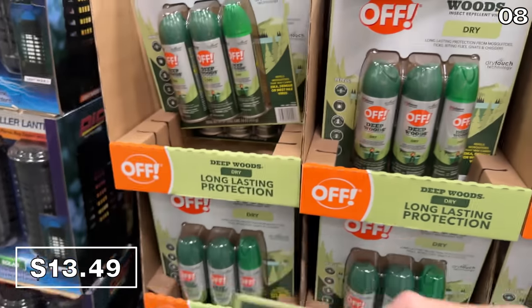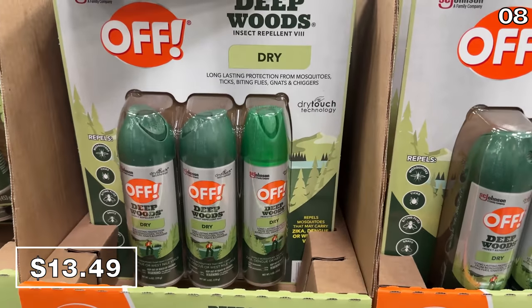Three cans of OFF insect spray repellent are $13.49, reflecting a $5.50 price drop. You get two full-size sprays and a convenient travel size.